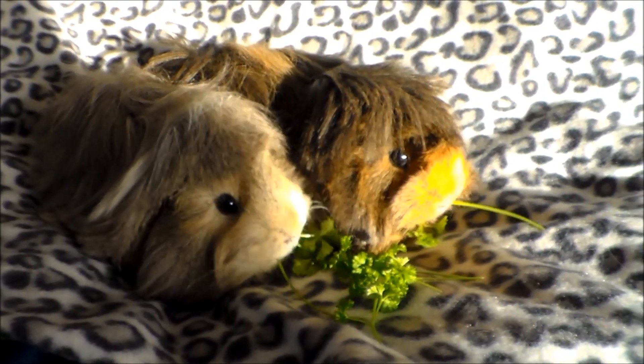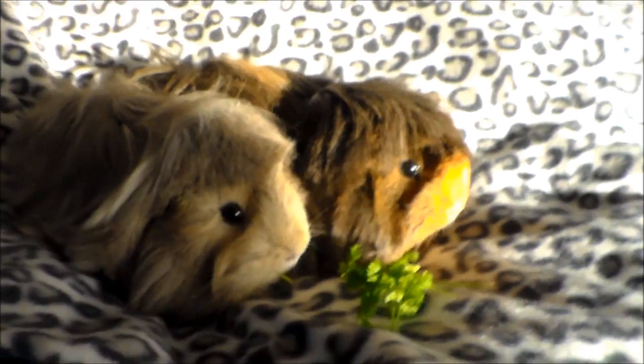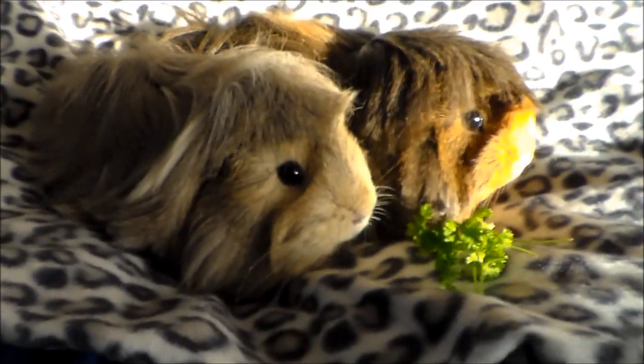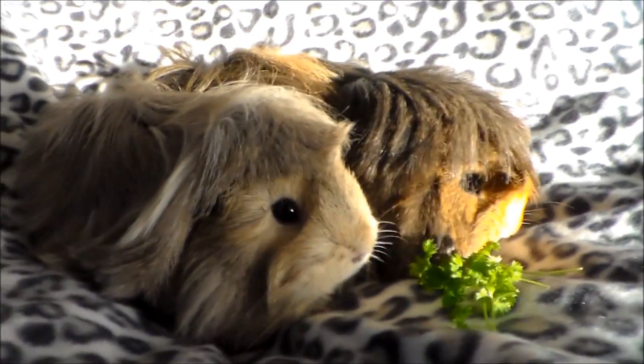Hi everyone, me and the piggies are back. Sorry we haven't made a video - internet problems and we've been really busy with Christmas and stuff - but we're back now and I have made a lot of videos to upload so you'll see them.